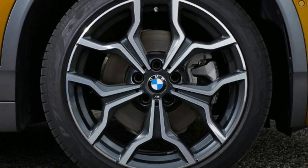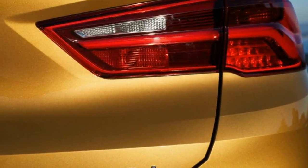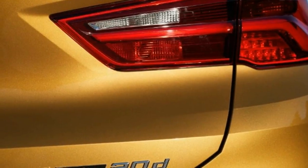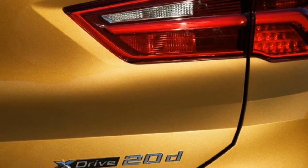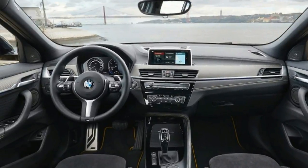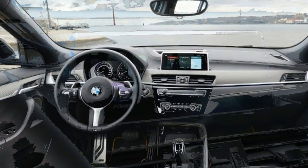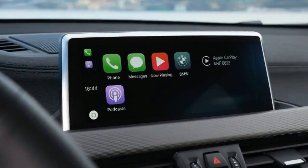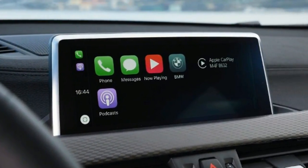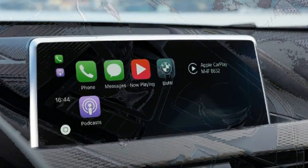Premium SUVs are one of the car industry's biggest cash cows, which explains why the German big three appear so obsessed with them. Mercedes has no less than seven SUVs in its range, with Audi and BMW not far behind, and all three have more on the way in the next 12 months. With conventional SUVs already pretty saturated, this trio of brands is turning to the coupe SUV niche.